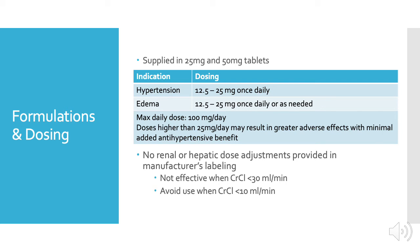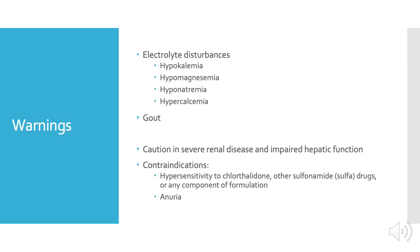However, doses higher than 25 milligrams per day may result in greater adverse effects with minimal added antihypertensive benefit. The manufacturer's labeling has no renal or hepatic dose adjustments, but thiazide diuretics are not effective when the creatinine clearance is below 30 milliliters per minute. It is recommended to avoid use when the creatinine clearance is below 10 milliliters per minute.